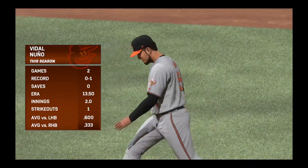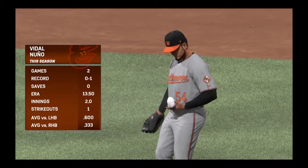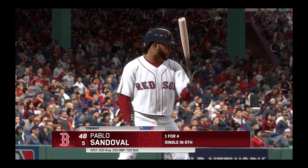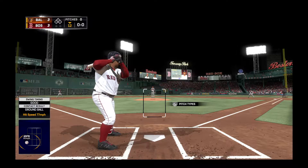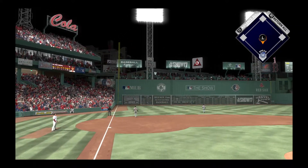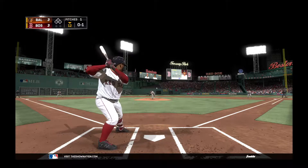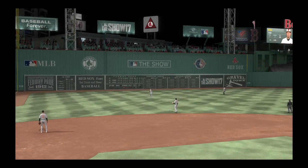Vidal Nuno will be summoned to start the home twelfth, and the best case scenario for him is to take us to the thirteenth. Pablo Sandoval will be the first one to greet him, batting from the right side of the plate. A swing and a shot hit down the corner — oh, that nearly sent us home and sent this crowd into hysterics but it'll wind up a foul ball. Here's a swing and a ball hit into the air to left center, shallow — Gentry moves over, one away.